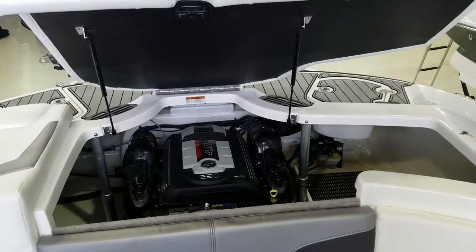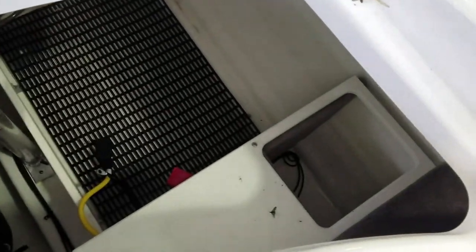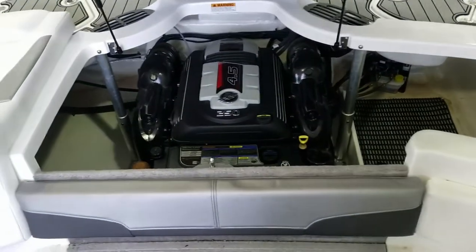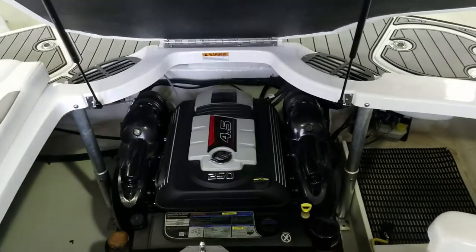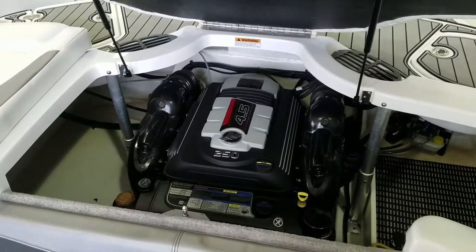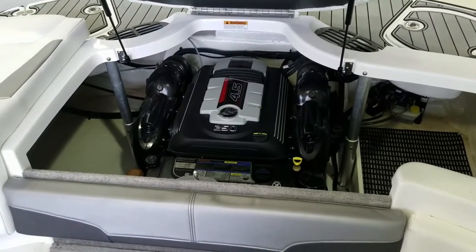We can go one step further and see in the motor compartment how they actually put additional matting in the back along with access to another storage location, to really define the fact that they wanted to have a lot of storage in this boat. While we're back here — the power plant is a 4.5 liter, 250 horsepower MerCruiser. Very quiet, very smooth, dependable motor. A great combination between performance and efficiency. I've run a number of these motors and they are an amazing motor for that category of boat.